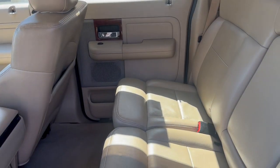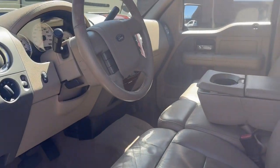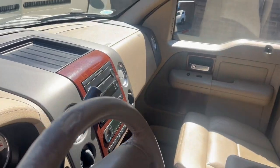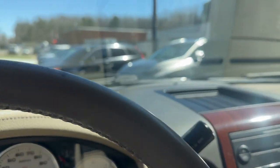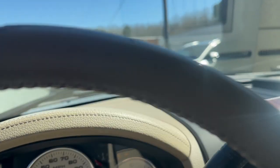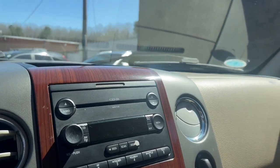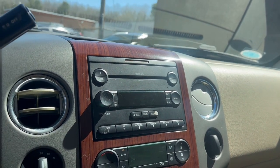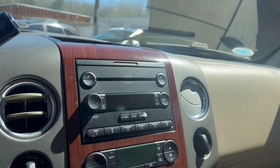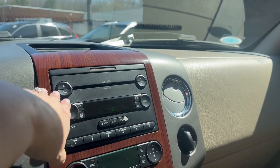There's room for at least three to four people back here. Now we're going to go ahead and start it up to give an idea of what that engine sounds like. Sounds great. Air conditioning is on right now — it is warm today — and that definitely works, as does the heat and the radio.